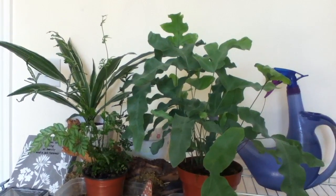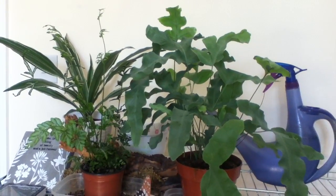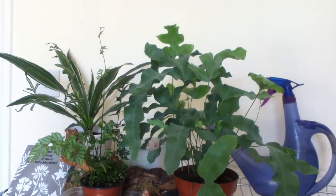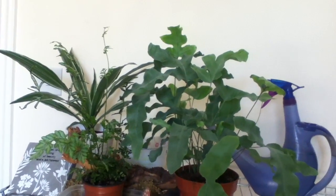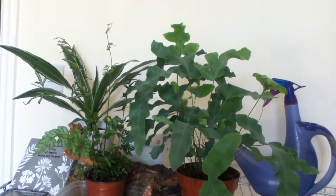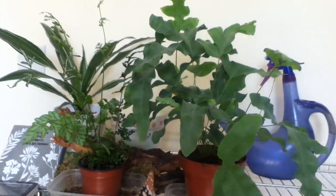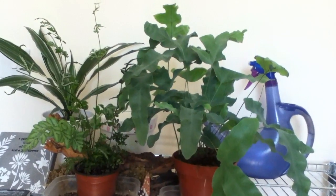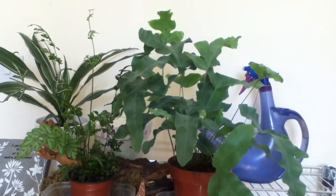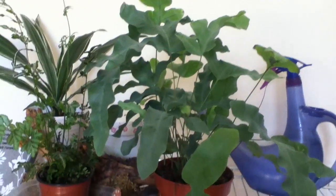I hope you are all doing well. Today I wanted to share with you my rescued ferns. I had them for about two months now and I got these plants from a local supermarket — they were actually dying. I never thought it would be so easy to rescue ferns, and I got them for about 50 pence, which is really good.